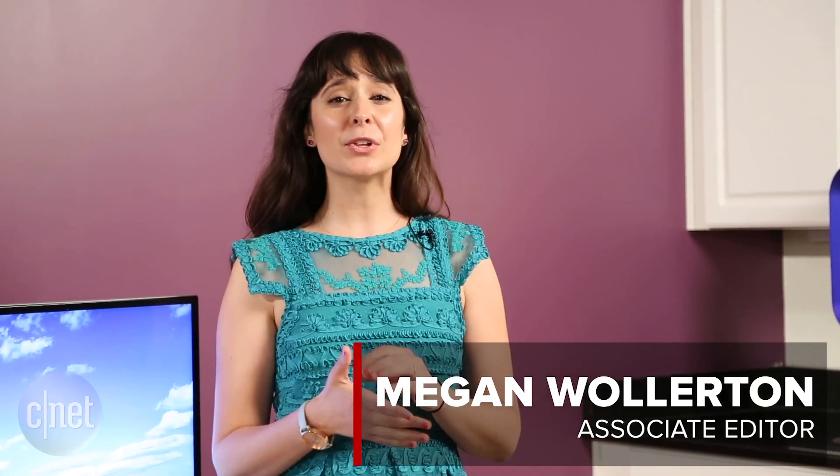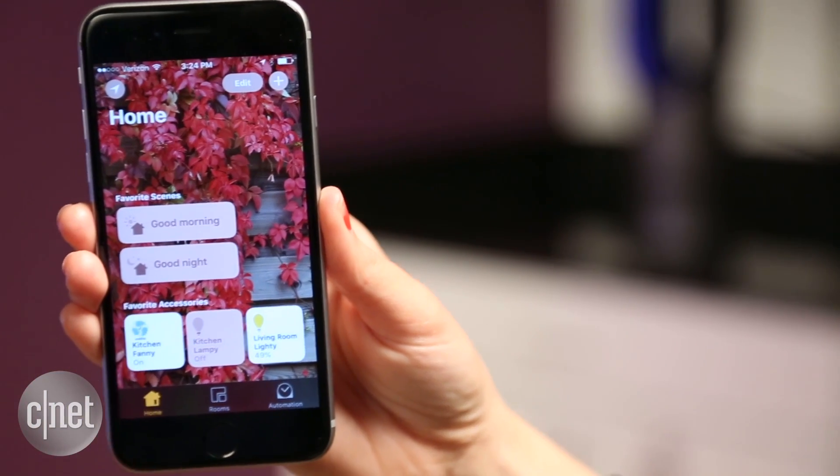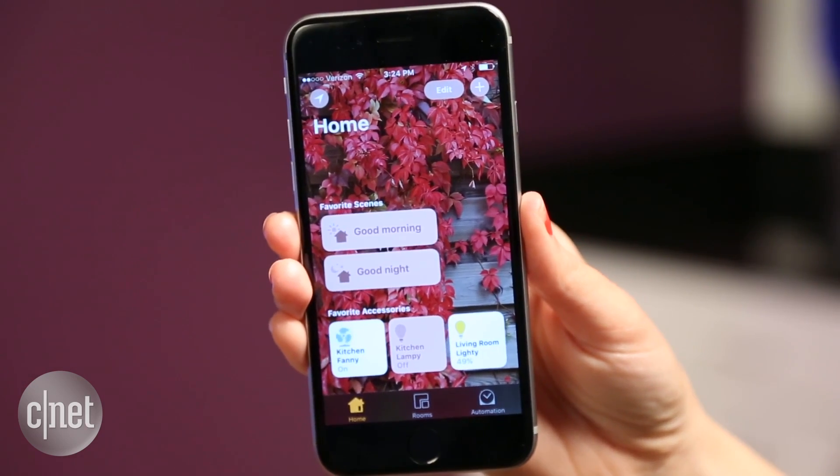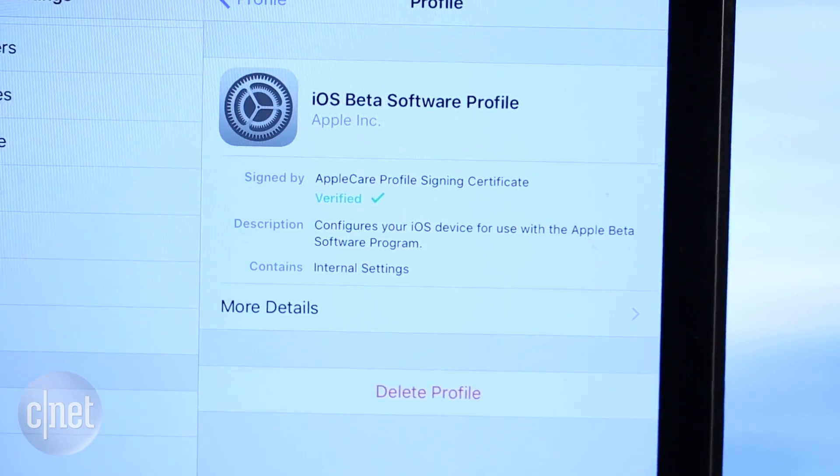That was until Apple announced its latest mobile software and a new beta app for HomeKit called Home. The official version of iOS 10 and Home won't be available until the fall, but we decided to take a look at the beta to see what we liked and didn't like.